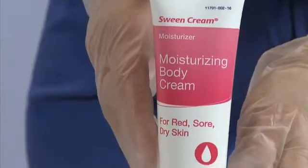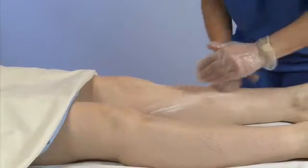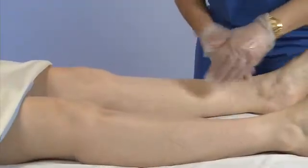Use Sween cream daily. Directly after bathing, apply from head to toe, gently rubbing the cream in until it is dry to the touch. Applying directly after bathing supports studies that show moisturizing your patient within three minutes of bathing allows the greatest absorption of nutrients and moisture into the skin.